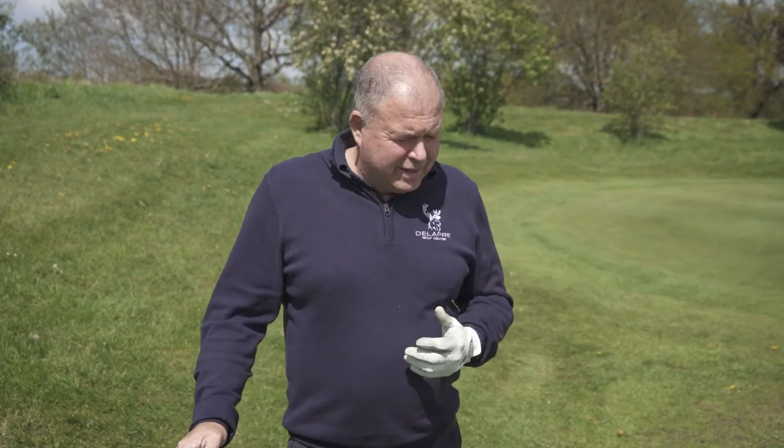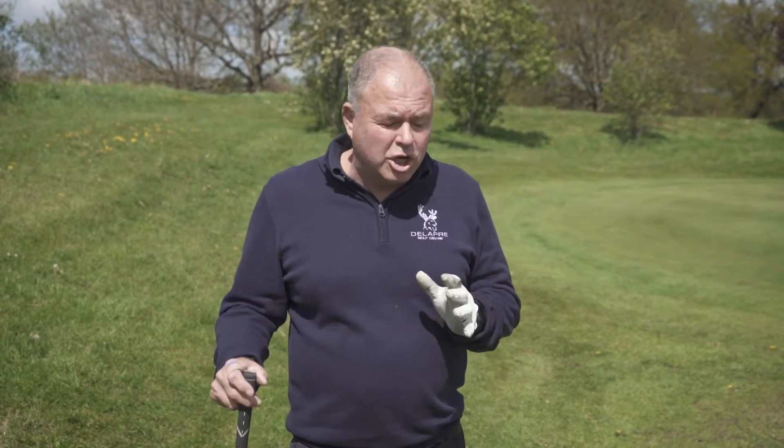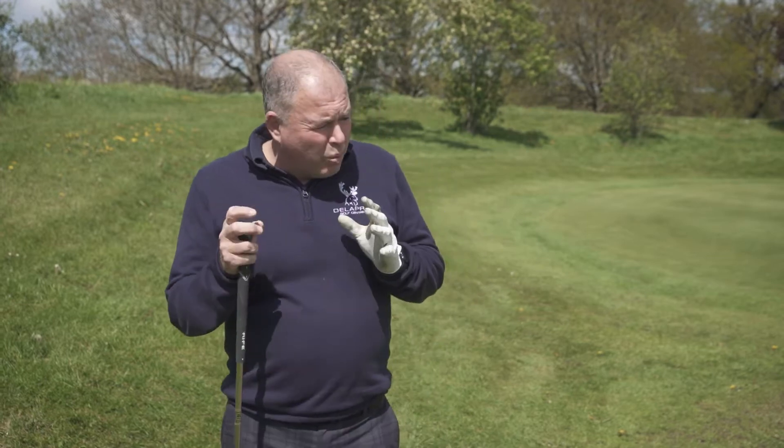Good afternoon, my name's Joe James, head golf professional at Delapre Golf Centre. What a glorious day — this is what it's all about, in the sun, playing golf and having fun. The thing is about golf is it's a very, very tricky game, as we all know, and there's so many different elements to it. One of the most talked about elements of golf is how do we hit a bunker shot.